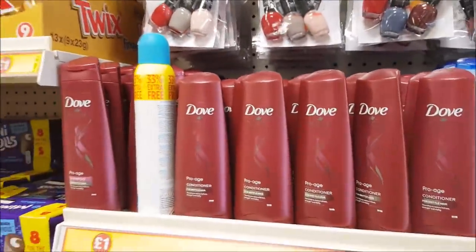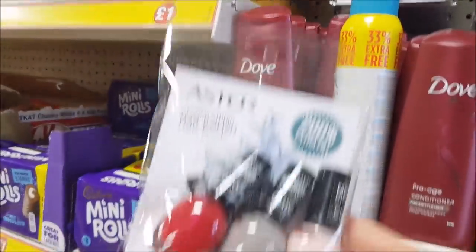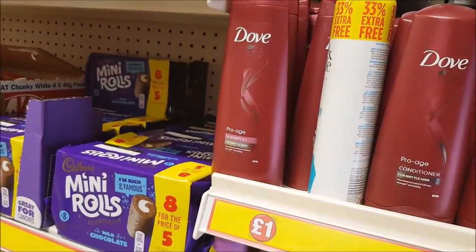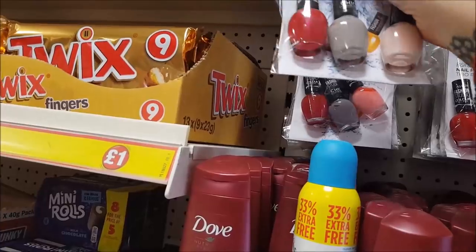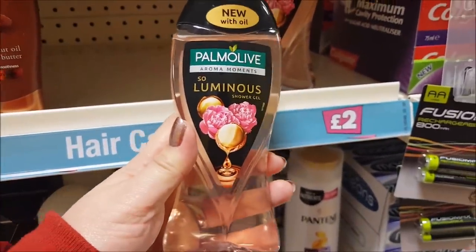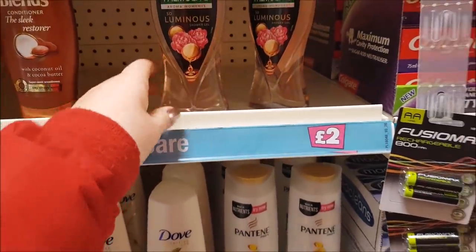Let's have a look at the different shampoos — that's quite a pretty set. I like that one — that's a nice colour. Down this section here, this looks new — this is Palmolive So Luminous Shower Gel. That looks quite nice and smells nice too.